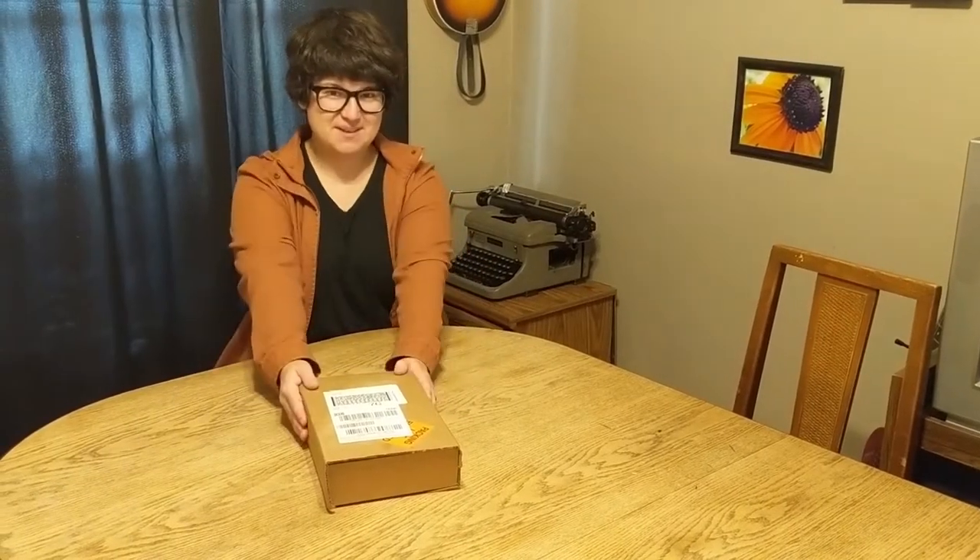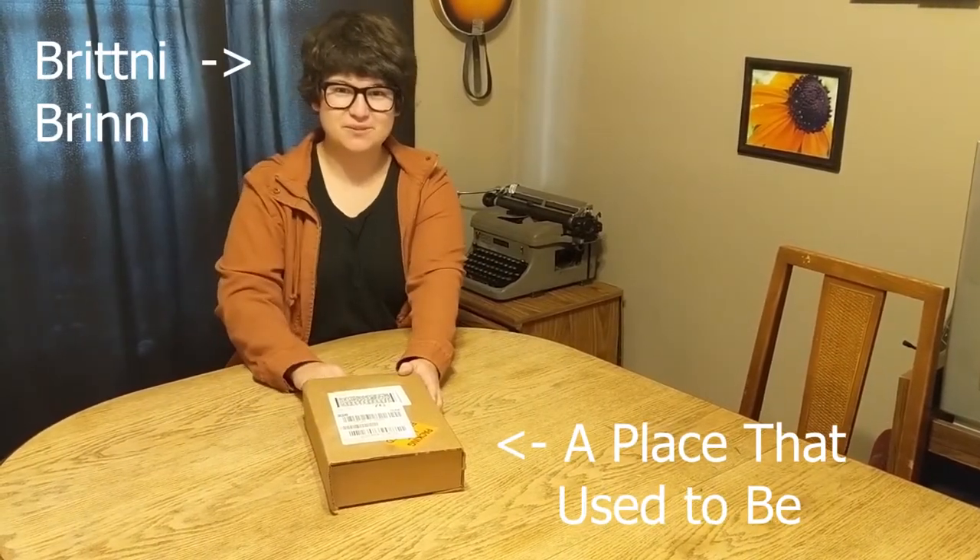Today we're gonna be unboxing a copy of A Place That Used to Be, which is the sequel to the Patch Project. I have a very dangerous-looking exacto knife here, and I did wipe down this package before opening it, so here we go.